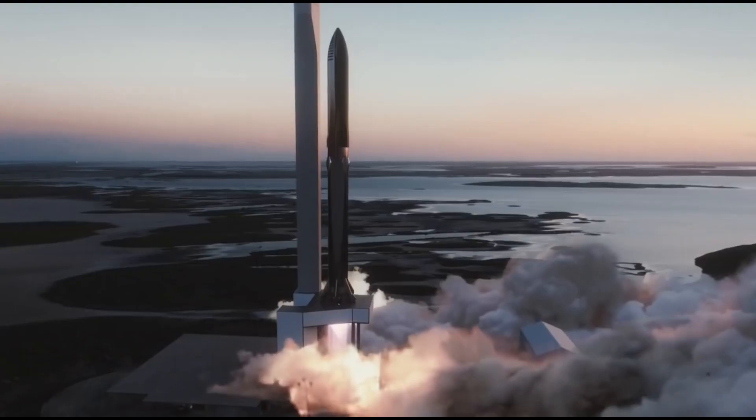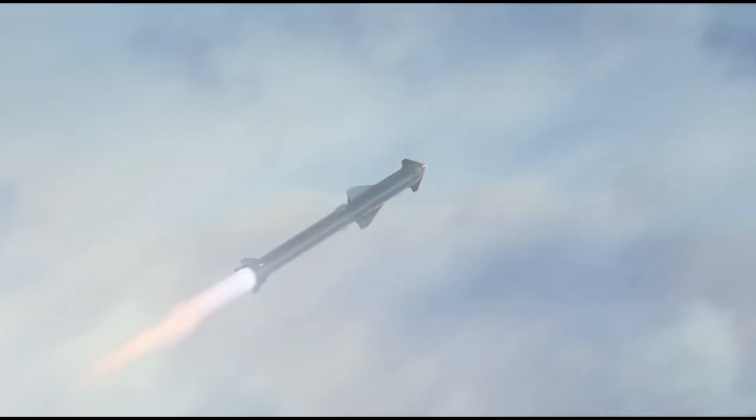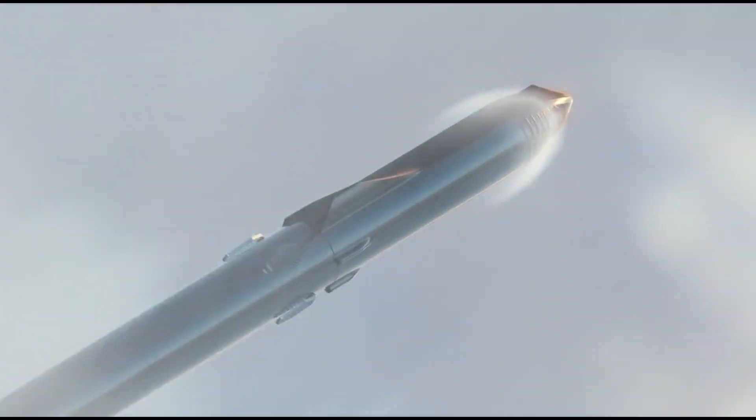Not long after it began, it became clear that SpaceX was installing a full 29 Raptor engines on booster four at a breakneck pace, and less than 24 hours later, all of them had been attached to the Super Heavy's thrust structure.